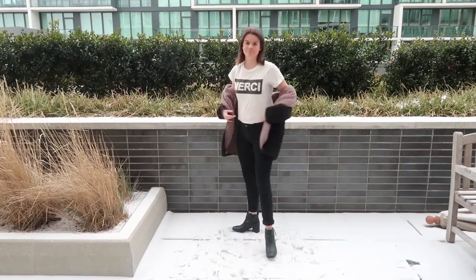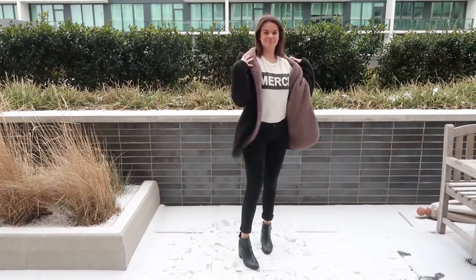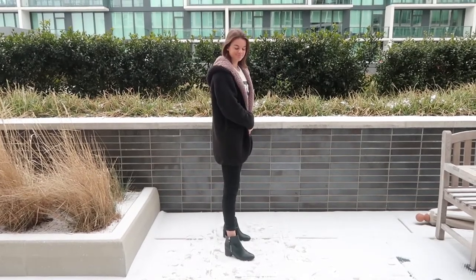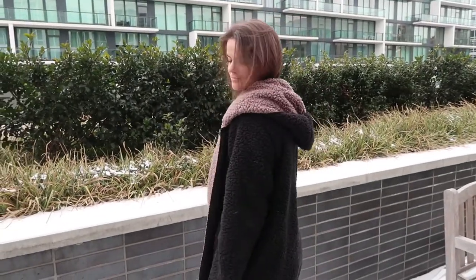Outfit number one is one of my favorites — it's super comfortable and still really cute. This really big jacket I'm wearing is from Urban Outfitters and it's my favorite thing ever; it's so warm. I literally wear this every single day and it's reversible, so that's just a really big plus point.